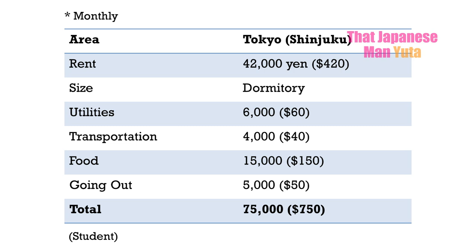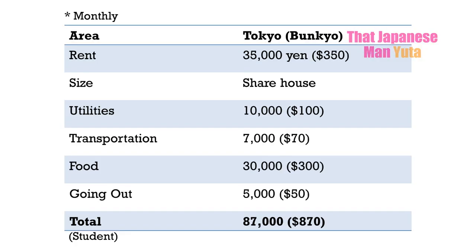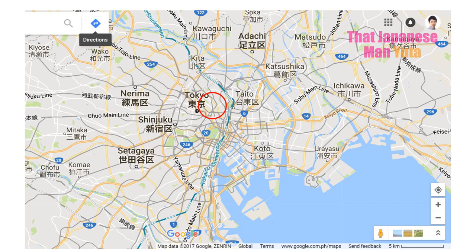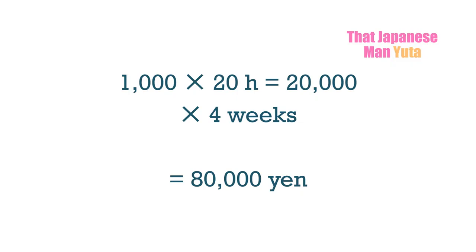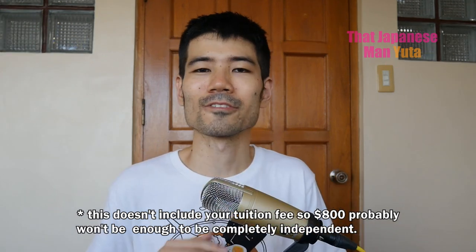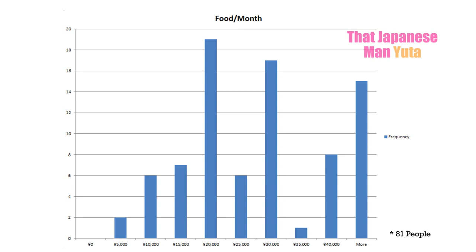Living in a share house or dormitory is also a viable option if you're willing to share your space. One person in Shinjuku — a very central area — pays 42,000 yen for a dormitory, and another in Bunkyo ward pays 35,000 yen for a share house. These people are students, and with a student visa in Japan you're allowed to work up to 28 hours per week. With a part-time job in Tokyo at roughly 1,000 yen per hour, working 20 hours a week gets you about 80,000 yen a month — enough to get by if you live in a dorm.